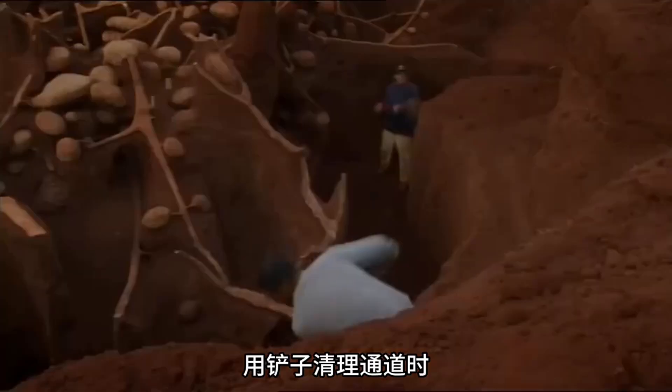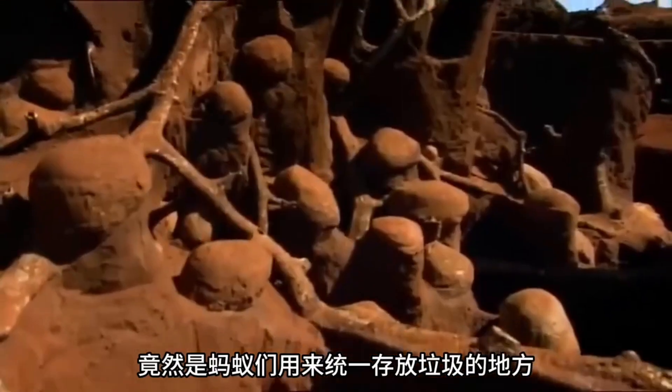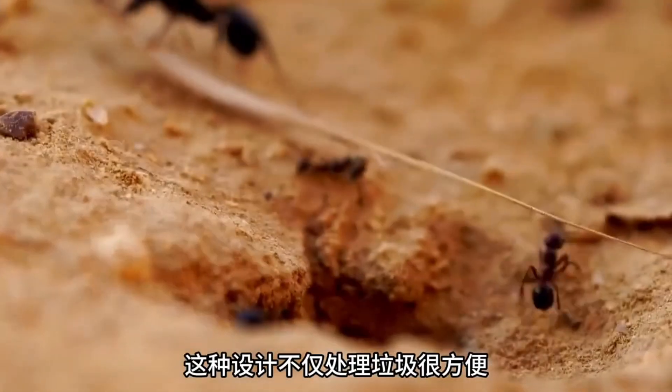Scientists found each passage leads directly to the surface. At the end, there's a unified waste disposal area. Ants transport trash through these tunnels, and this design eases garbage handling and ventilation.